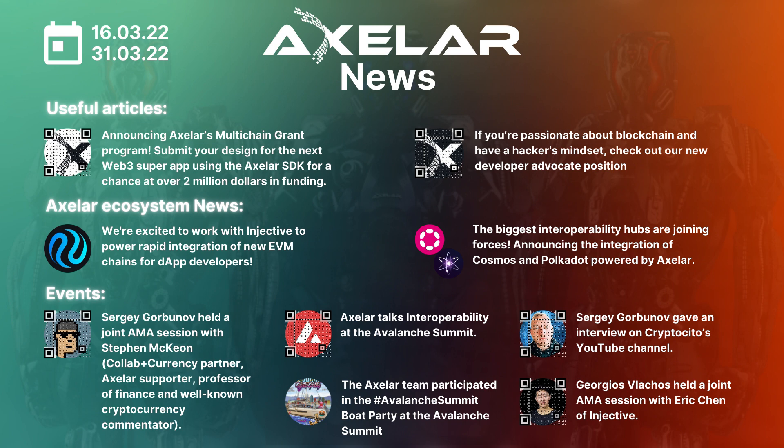You will find useful articles, Axelar ecosystem news, recent events, and videos so you could monitor what is happening in the Axelar community and communication development. If you have any questions, please don't hesitate to contact our social media channels, which you can find in the description of this video. So, let's start.